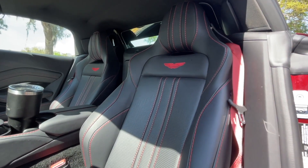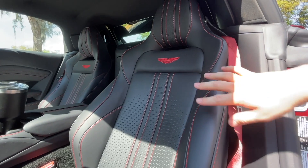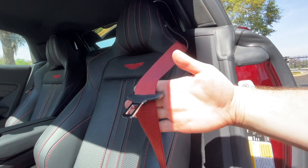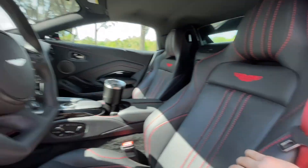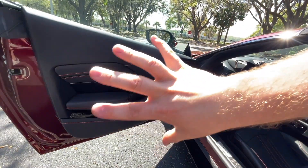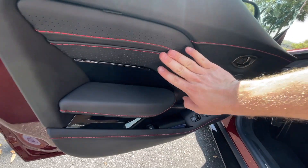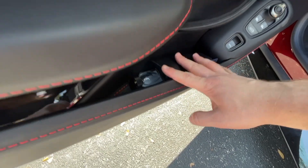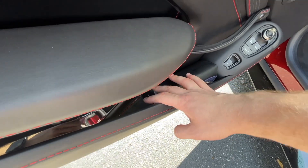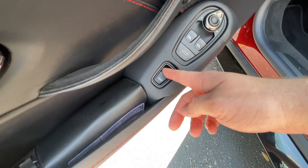There are a ton of different color and trim combinations available — this car is completely custom. You can do blue and yellow, green and orange, leather, Alcantara, whatever you want. You can even change the color of the seat belts; as you can see, we have red seat belts here. We also have leather everywhere in this cabin with an extended leather package on our tester — more matching red stitching. We have a ton of storage in the armrest area and the door pockets, which are very deep.